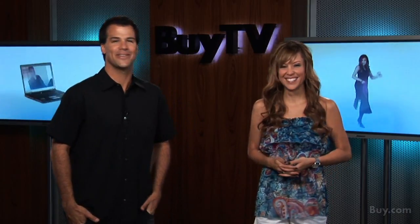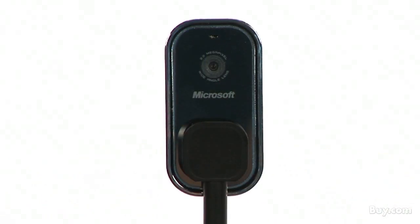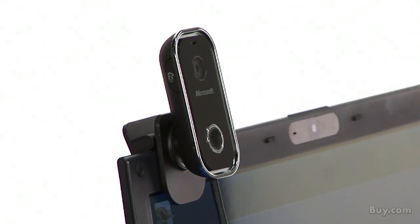Well Mel, I guess you're right. Well, I'm always right. Let's just see what we have on the show today for our viewers. Microsoft will be here to present their Live Cam Show webcam, which promises to give you vibrant and rich video quality.